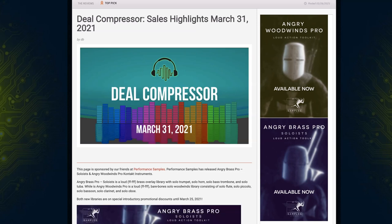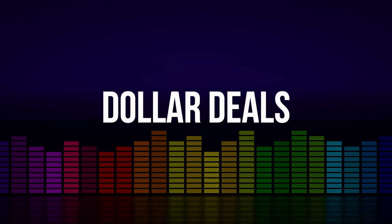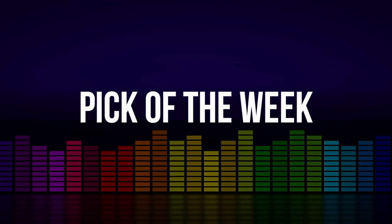Fresh from the pages, a sample library review. Here's this week's Deal Compressor for March 31st. This is the new releases, sales, dollar deals, and special offers for the week.